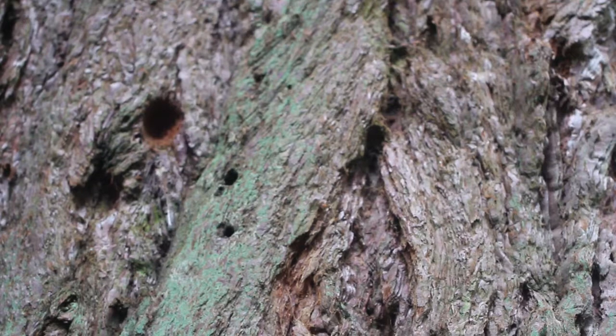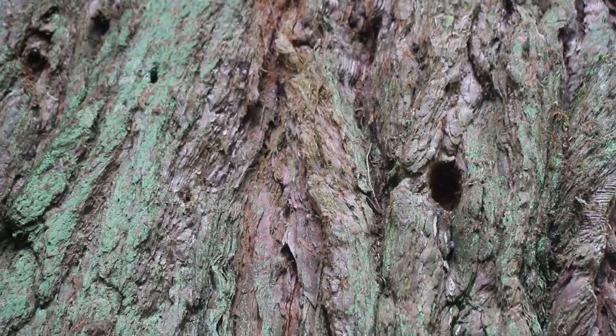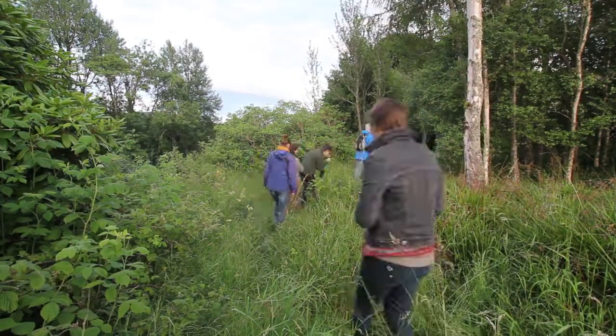I'm Dan Puplett, the tutor for the wildlife tracking course, here at Kindrogen. Wildlife tracking is an age-old skill and one that is still really relevant and useful, particularly for conservation and environmental education, as well as generally for understanding the natural world in more depth.